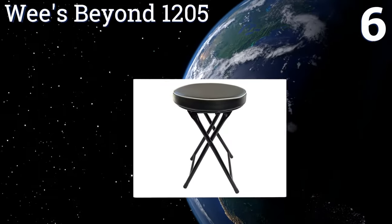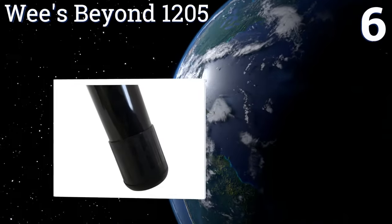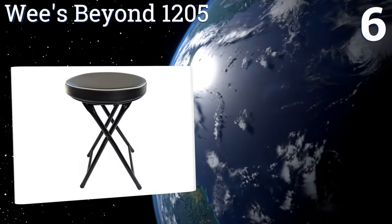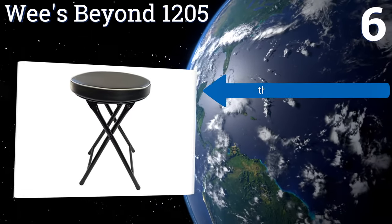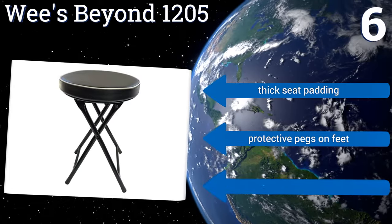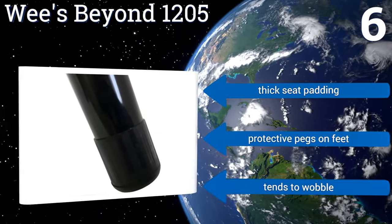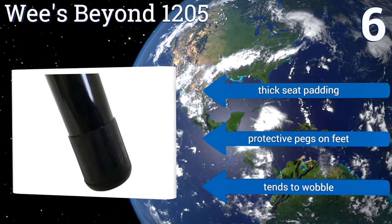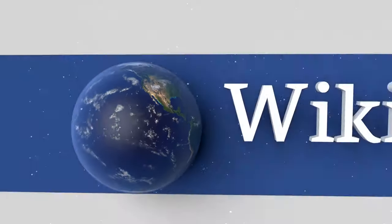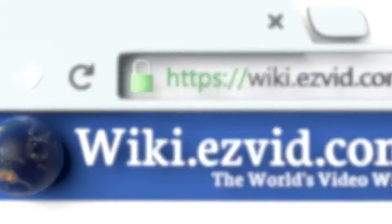Coming in at number six, with its seat 18 inches off the floor, the Weeds Beyond 1205 sits several inches lower than many of its competitors, but it is about the height of most dining room chair seats, making it suitable for use when you have extra guests around the table. It includes thick seat padding and protective pegs on the feet, however it does tend to wobble a bit.